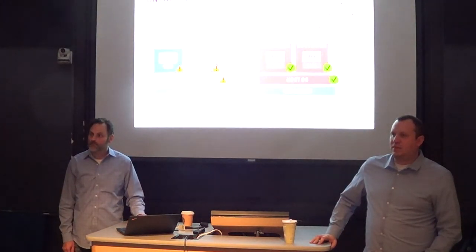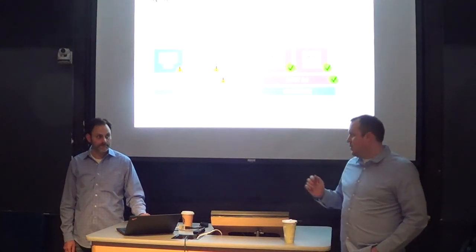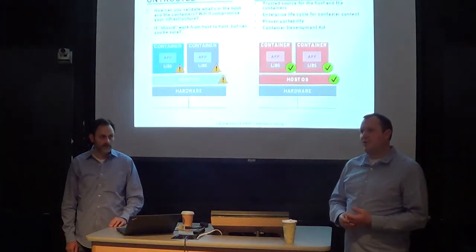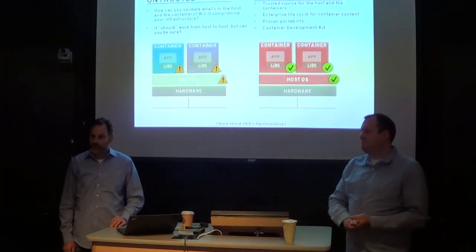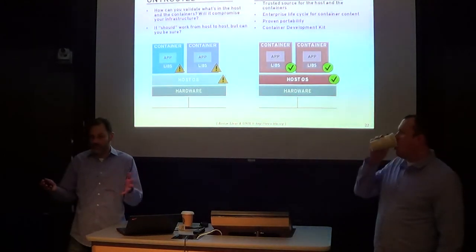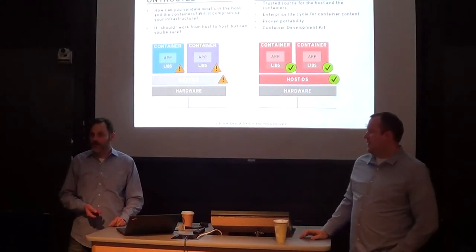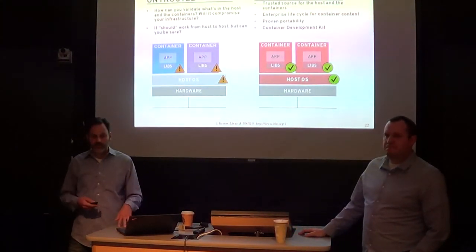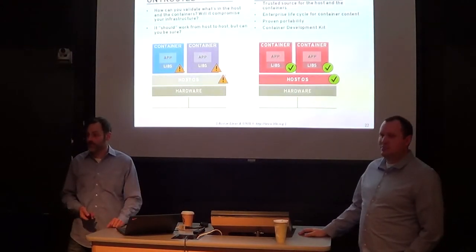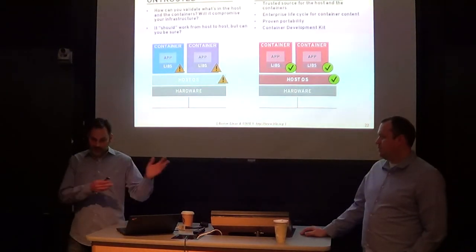Does this simplify the host OS distribution? Absolutely — that's why we developed RHEL Atomic, which we're going to talk about in a minute. Atomic is basically just enough operating system to run all the container frameworks you need. If you're familiar with ESXi — it's just enough ESX to be a hypervisor platform. In the KVM world, we have RHVH which is just enough Red Hat to be a KVM hypervisor. Atomic is just enough Red Hat Enterprise Linux to become a Docker host.